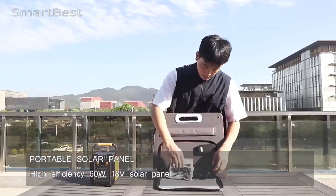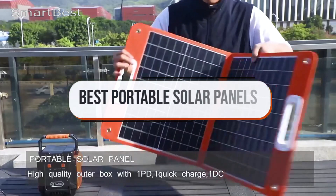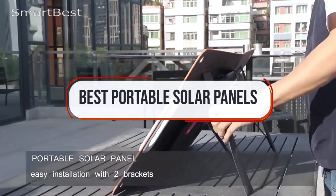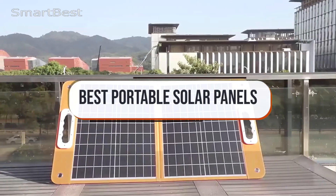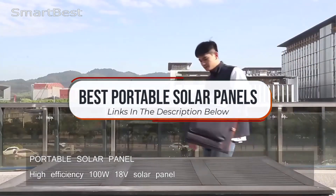Welcome back to the channel. Today we're harnessing the power of the sun with a guide to the best portable solar panels. Whether you're camping, hiking, or looking for an eco-friendly way to charge your devices on the go, these solar panels offer convenience and reliability.